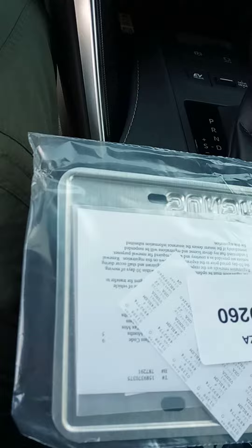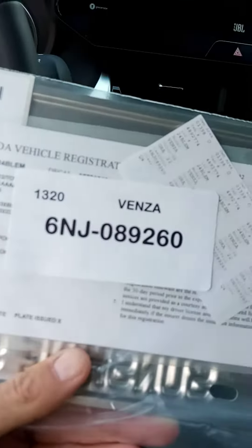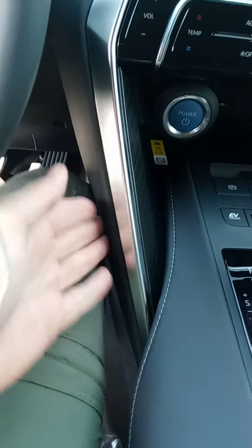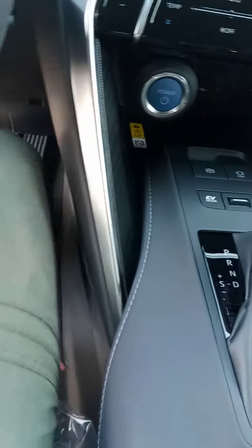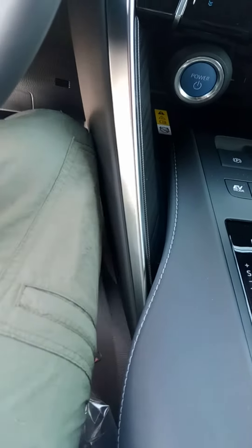Hey, what's up. I'm in a 2022 Toyota Venza. It's got JBL audio, it's got heated and cooling seats, and it's got this cool thing for your knees here.